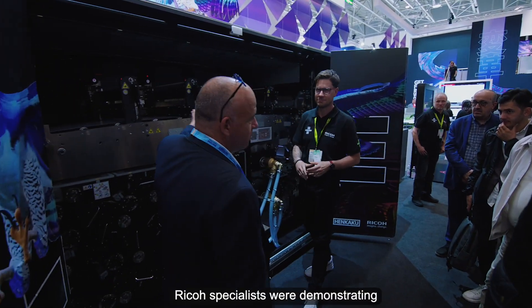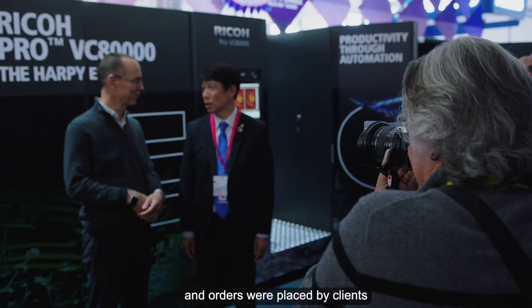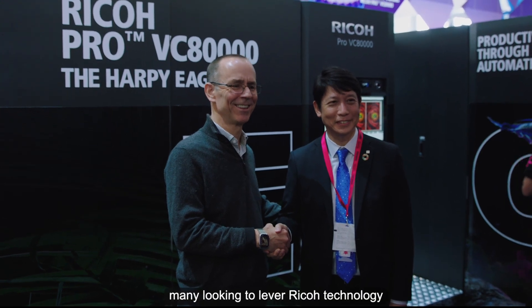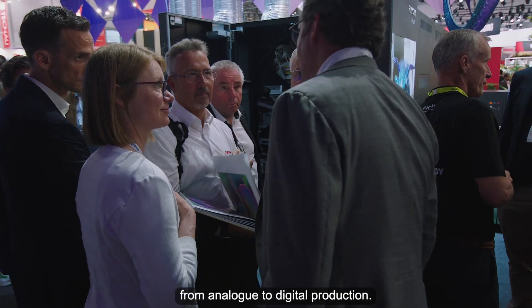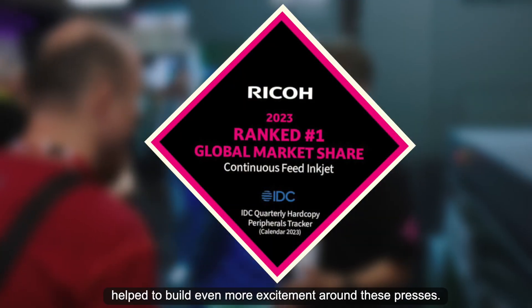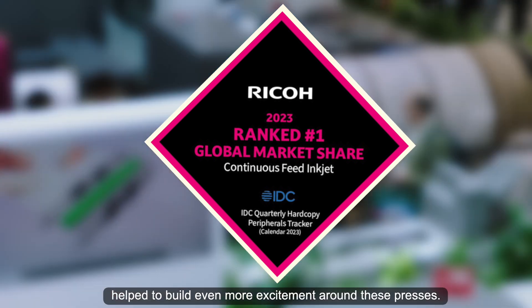RICO specialists were demonstrating these systems full-time, and orders were placed by clients from all around the world, many looking to leverage RICO technology to accelerate their transition from analogue to digital production. Independent endorsement of RICO's progress helped to build even more excitement around these presses.